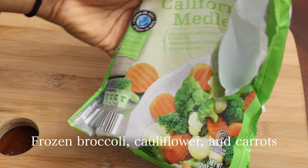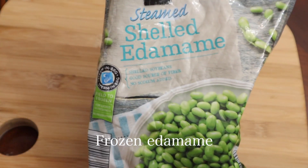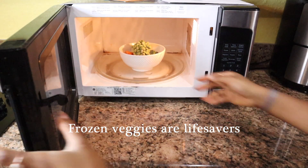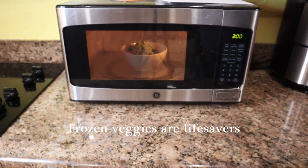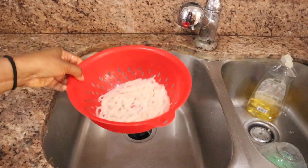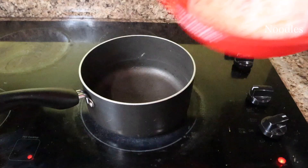For a lot of these meals I will be using frozen vegetables. This is because they are convenient, cheap, and have a lot of nutrients because they are frozen at peak ripeness. They're honestly the number one reason why I even get a lot of veggies in, and the ones I buy tend to just be plain veggies with nothing else added. Once the noodles are done I pretty much dump everything back into the pot.